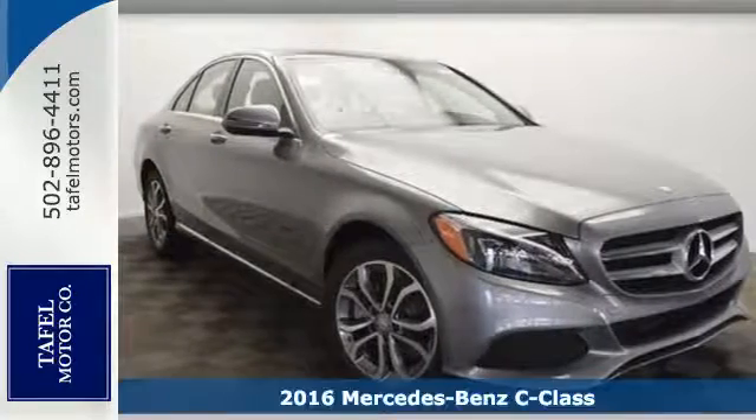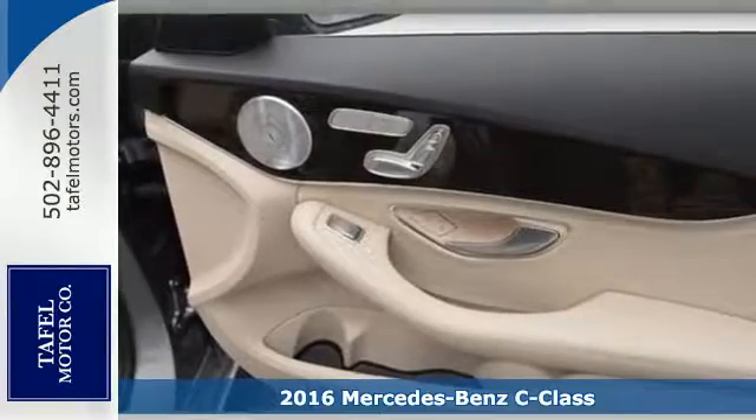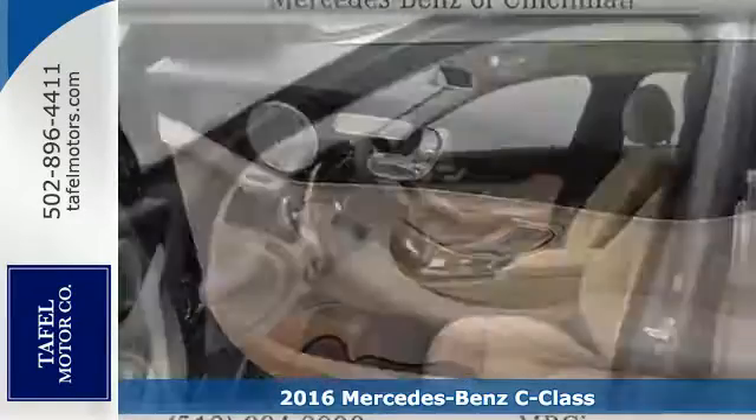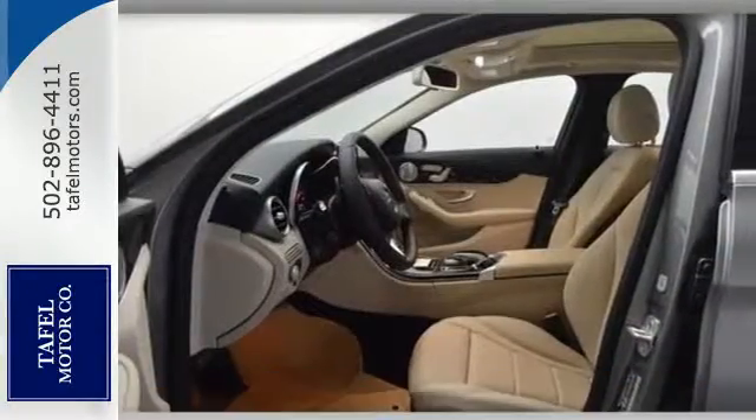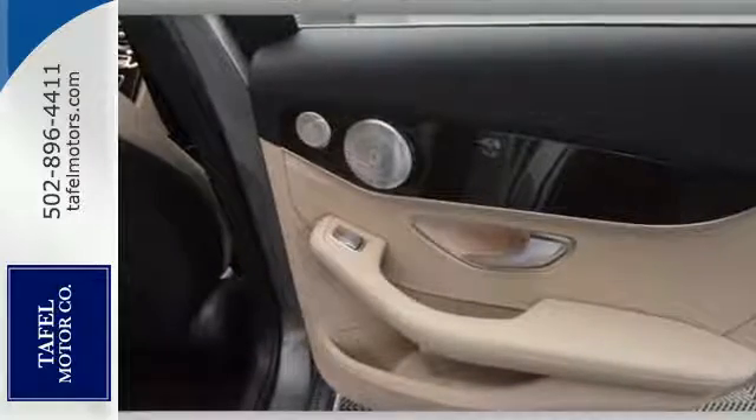Here's a 2016 Mercedes-Benz C300 4Matic. Agile and authoritative. Muscular and sleek. Elegant and bold. The C300 is all of these things, fulfilling your every vehicle need and want.